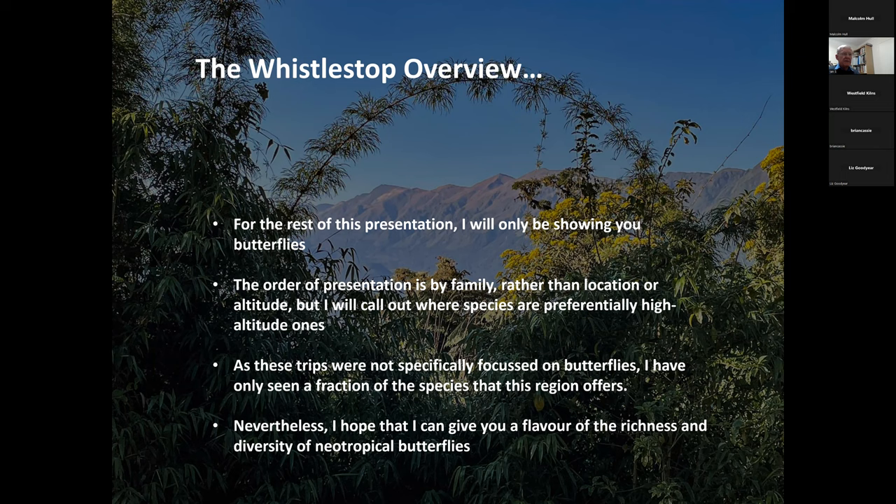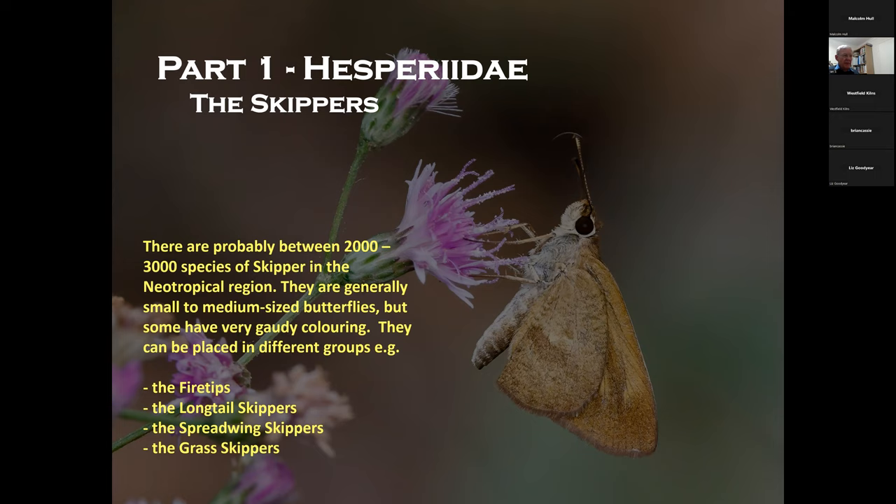For the rest of the presentation, it's going to be a whistle-stop overview of each of the butterfly families from this region, sorted by family rather than altitude. I'll try to call out where species are particularly found at very low levels in the tropical rainforests or conversely very high in the mountains. We'll start with the skippers, the Hesperiidae, which are incredibly abundant in the neotropics — essentially from southeast Mexico through Central America and down through South America to Argentina — with two to three thousand species in that region.